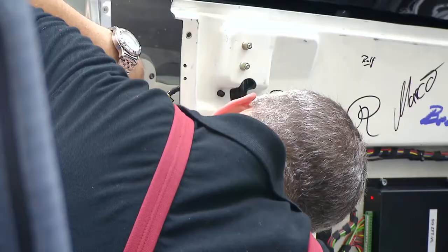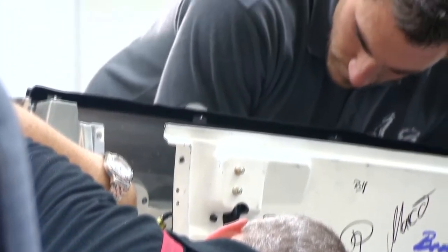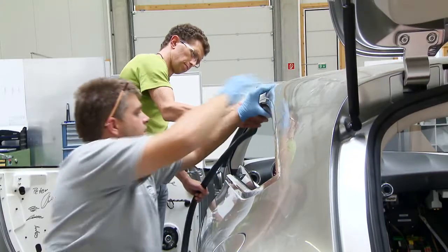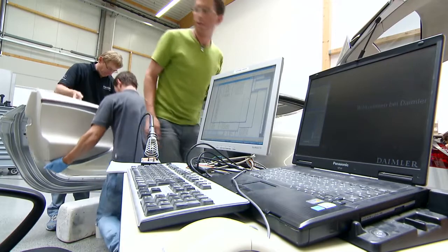You start from a chassis, from a skeleton, and slowly all those bits that you worked on for months come together. And it's the most satisfying part of the job for me, seeing it all come together at the end.